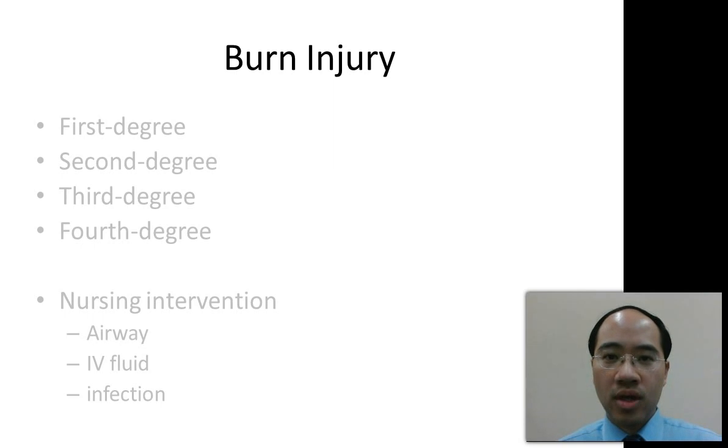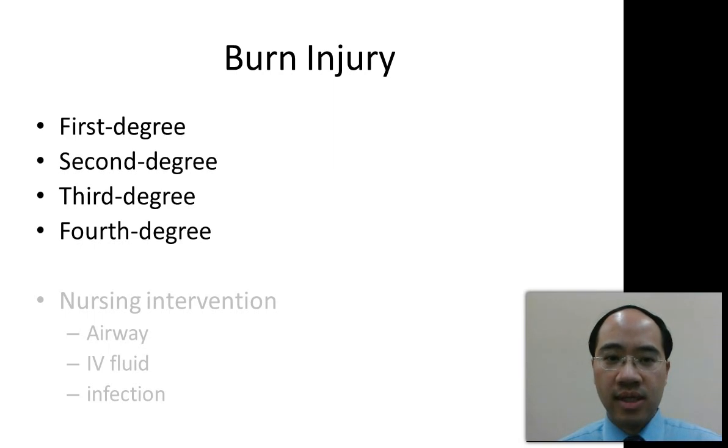For the exam, you want to remember something about burn injury. Specifically, there are four different degrees of burn: first degree, second degree, third degree, and fourth degree burn. Out of these four, the fourth degree burn is the worst.